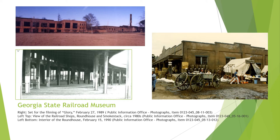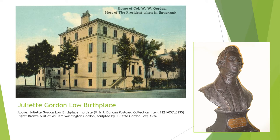The Juliet Gordon Low Birthplace was built in 1821 by James Moore Wayne — lawyer, Savannah mayor, and United States Supreme Court Associate Justice. After the Wayne family moved to Washington, D.C. in 1831, the home was purchased by Wayne's niece Sarah Gordon and her husband William Washington Gordon, also a lawyer and mayor of Savannah, the first Georgian to graduate from the U.S. Military Academy at West Point, and the founding president of the Central of Georgia Railroad. The house passed through their family, and their granddaughter Juliet Gordon Low, also affectionately known as Daisy, was born in the house in 1860.